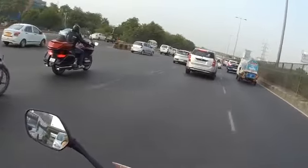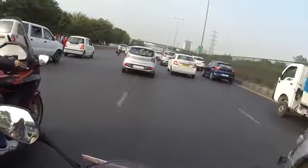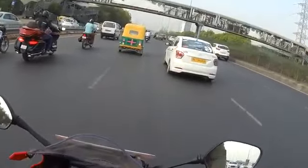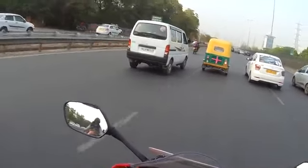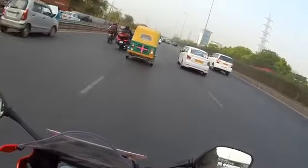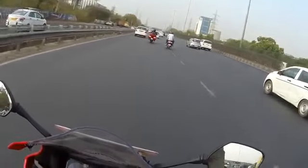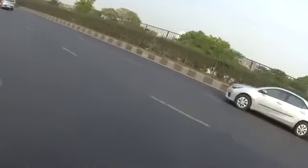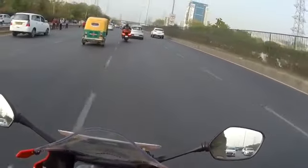One of the worst times to do a test ride — maybe I should do this again on a Sunday morning. In terms of riding posture, it is not super committed as you would expect from a sports bike. It is of course not a sports bike, and it is not an all-out tourer either — something in between. You can call it a comfortable version of a sports bike — that's what you can call it.